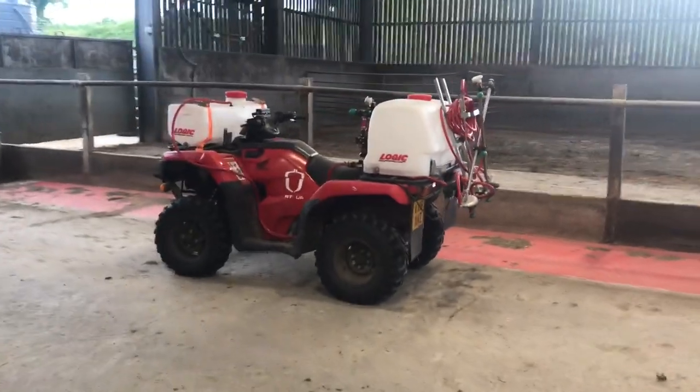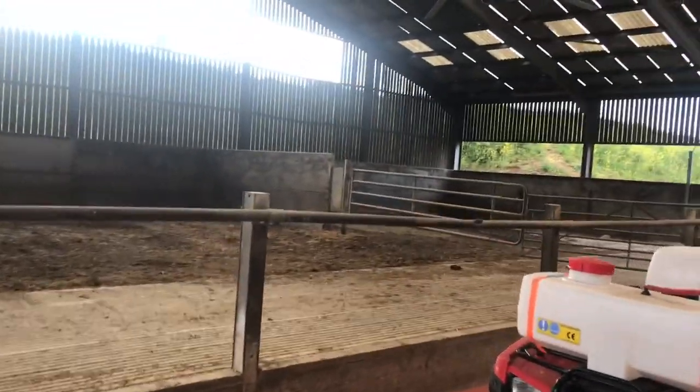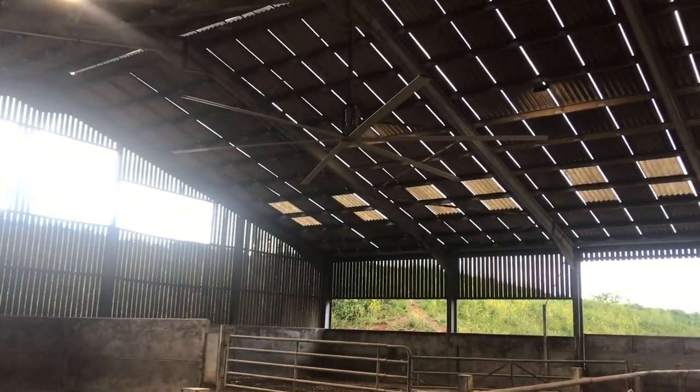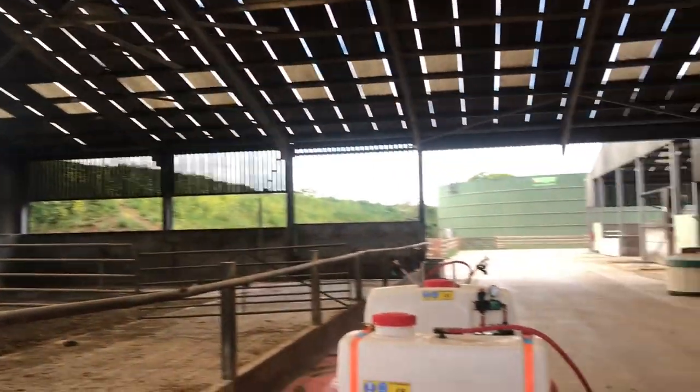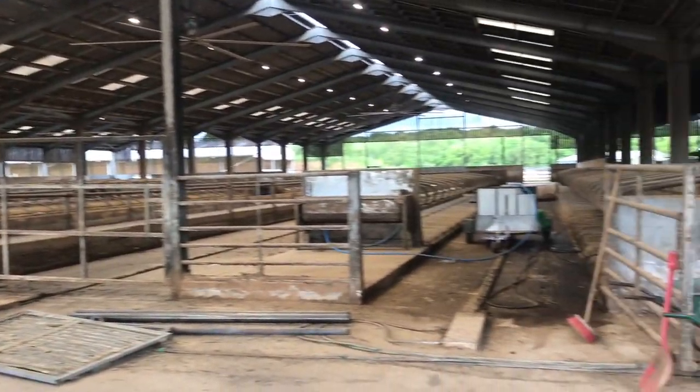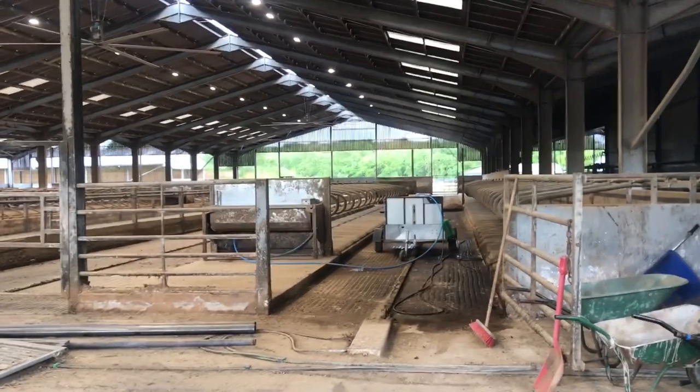There's our quad bike and sprayer, which has been doing quite a lot of spot spraying. We just got the fan blades put back on this fan this morning — they haven't been down for maintenance. That gives an idea of the dairy buildings, and we're just going to have a look at the milking parlour.